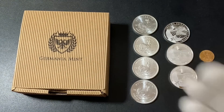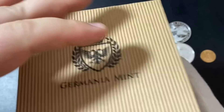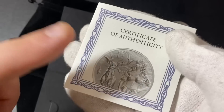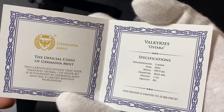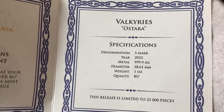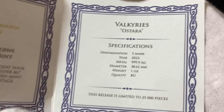Really happy with the gold and silver. Now let's check out some of the new releases from the Germania Mint — I don't believe these have been released to the public yet. Germania sent me these to review, so thank you so much Germania. These are collectibles. We're going to start with the COA so we can read about it. This is from the Valkyries series — Astara — five mark denomination, 2023. The release is limited to 25,000 pieces.